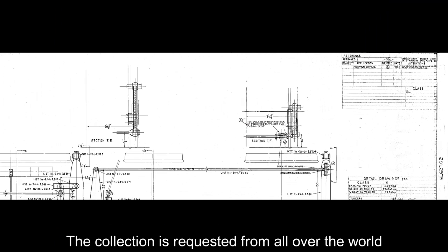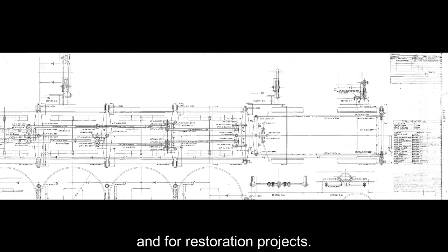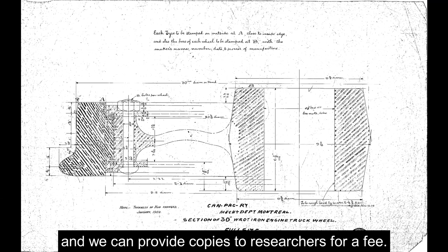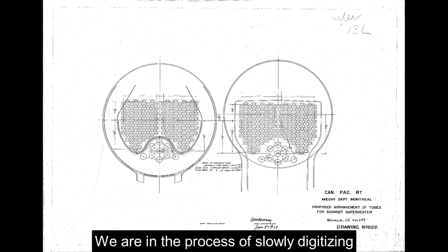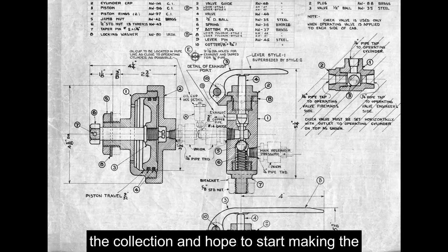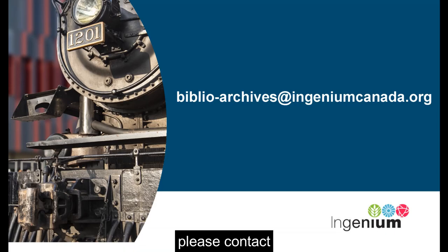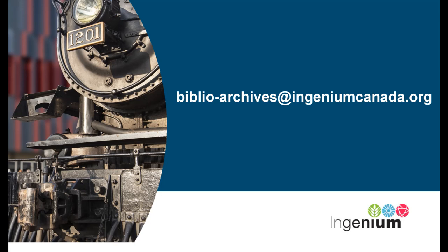The collection is requested from all over the world, primarily by model makers and for restoration projects. Ingenium provides on-site access to the collection, and we can provide copies to researchers for a fee. We are in the process of slowly digitizing the collection and hope to start making it available online later this year. For more information about the collection, please contact BiblioArchives at ingeniumcanada.org.